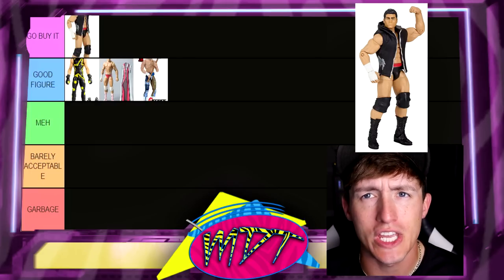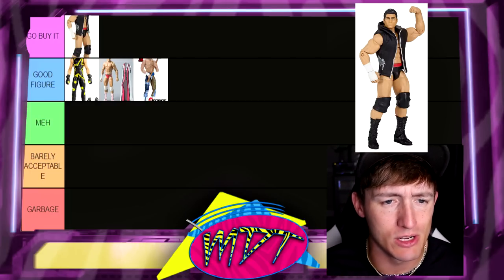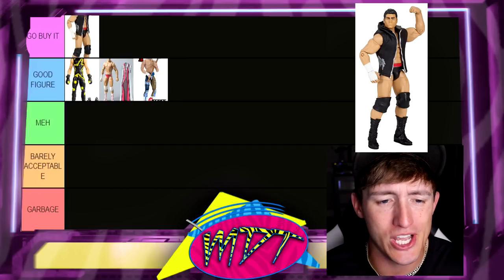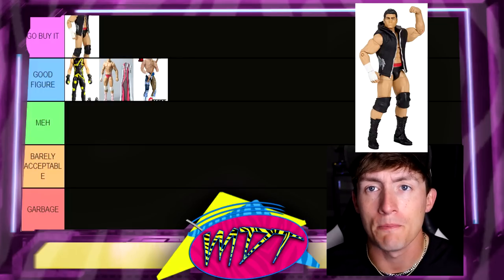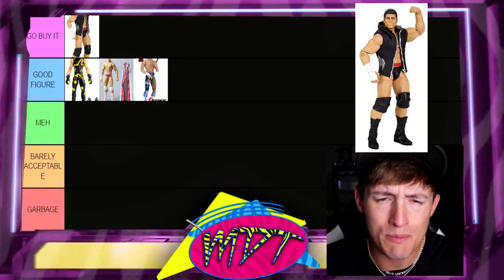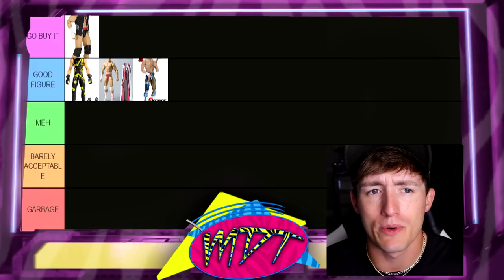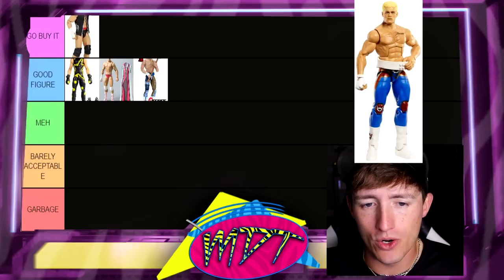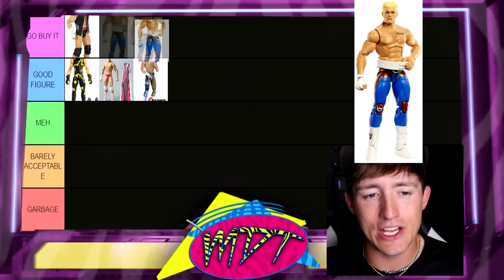Next up is Elite 32 Cody Rhodes, and I really like this figure — I'm going to go buy it here. One of his better figures, love the gear, love the hooded accessory that he comes with. Not the best head sculpt ever, but he certainly has better figures now. I think what would be really cool is if you took one of his modern head sculpts and painted the hair dark — a throwback Cody Rhodes. We'll see.